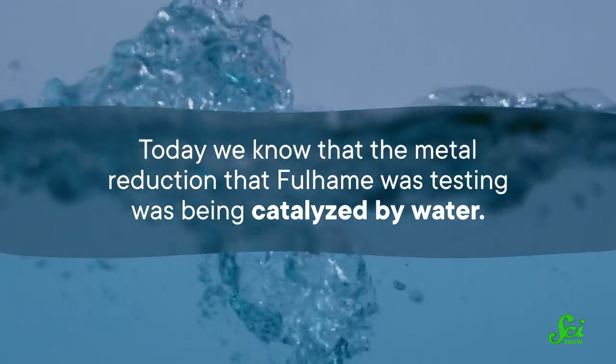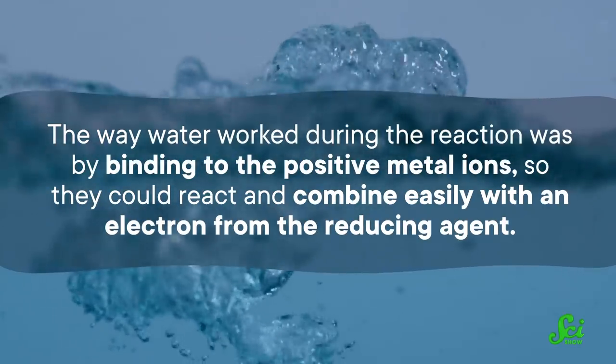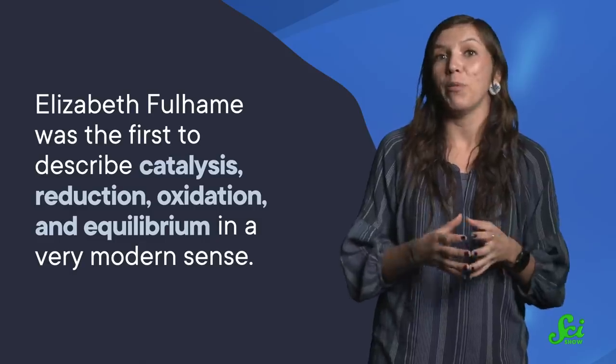However, the essay did contain the first real steps towards understanding catalysis. Today we know that the metal reduction that Fulham was testing was being catalyzed by water. The way water worked during the reaction was by binding to the positive metal ions so they could react and combine easily with an electron from the reducing agent. So although her mechanism for water's involvement wasn't quite right, her observations were spot on. She was the first to describe catalysis, reduction, oxidation, and equilibrium in a very modern sense. When Berzelius came to the topic 40 years later, whether he knew about her work or not, she had already helped to steer the course of chemistry into familiar waters way ahead of her time.